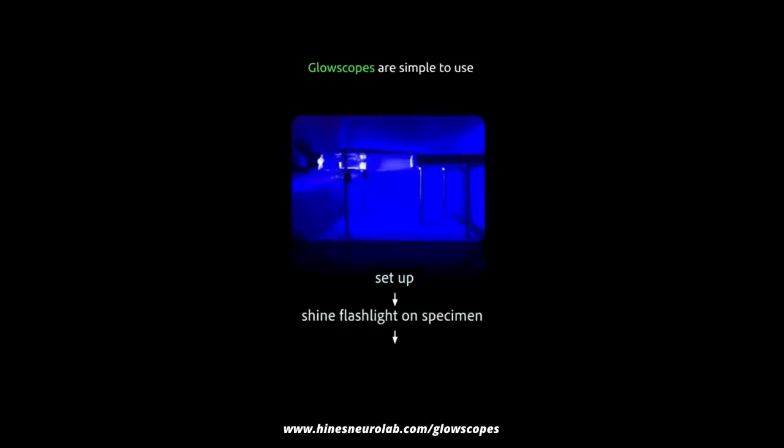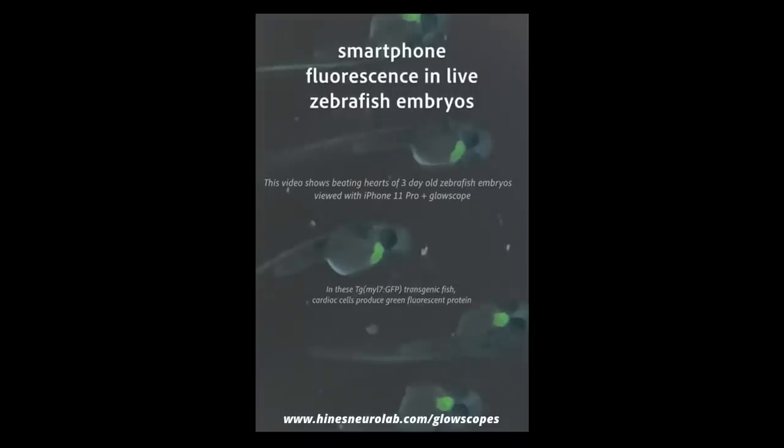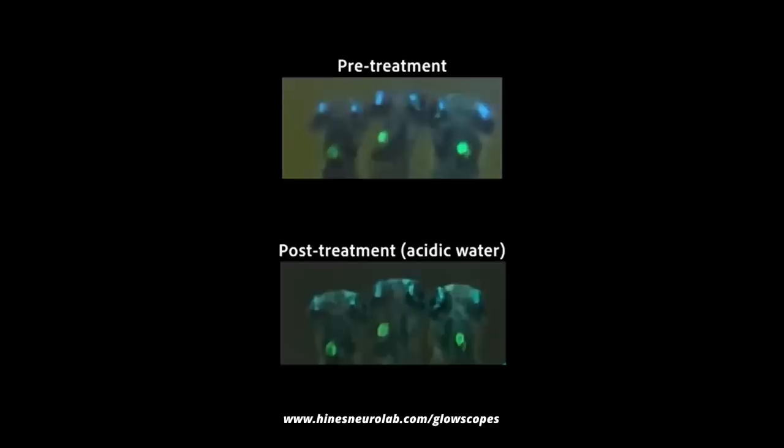It's easy to handle, assemble, and set up, and could be used in schools or fieldwork. The team conducted experiments on zebrafish embryos to show how the device works. Here you see the beating hearts of three-day-old zebrafish embryos whose heart cells produce a green fluorescent protein. And here you can see that acidic water makes the embryo's heart rate slow down. Their paper includes a how-to section on which filters and LED lights to use so that the smartphone can pick up either green or red fluorescence. It never ceases to amaze me that the modern use of the scientific method is only a few hundred years old. Science has changed the world, for the better, a lot, very quickly — and we've only just begun. This makes having a solid basis of scientific knowledge more important now than ever before.